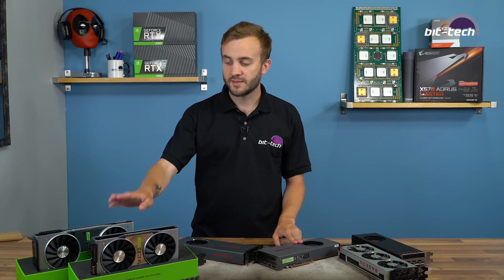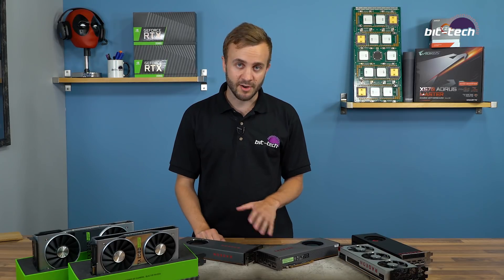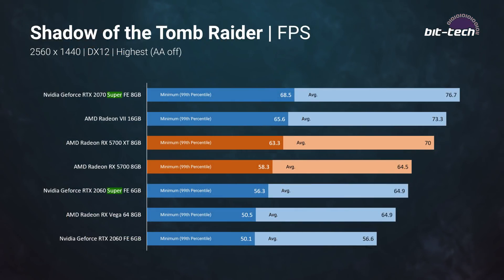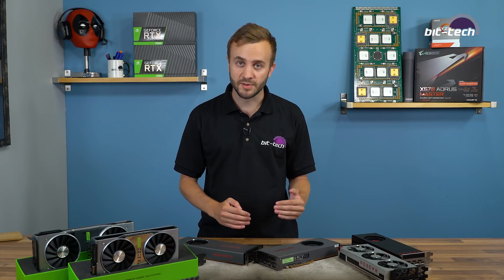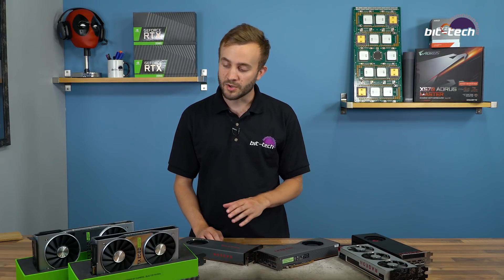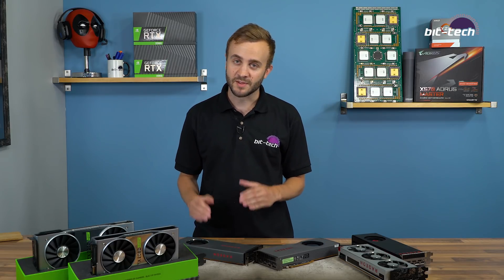The comparison everyone wants to see is the Super cards versus Navi. The RTX 2070 Super has about an 11% lead over the 5700 XT on average — for example in Shadow of the Tomb Raider at 1440p we see 77fps versus 70fps. That 11% average disguises a lot of variance: in Assassin's Creed and Metro Exodus the gap is within 6%, but in The Division 2 and Total War, Nvidia's lead extends to around 20%, so it really depends on the game.